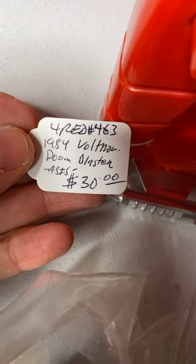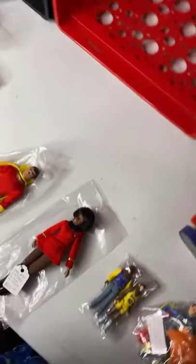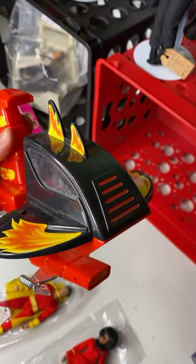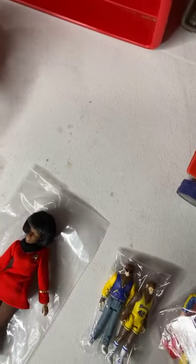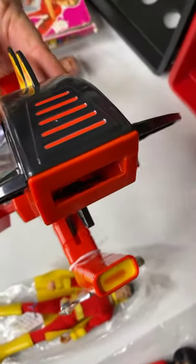1984 Voltron Doom Blaster — $20 as is. It's as is because it's missing the shooting pieces that are supposed to go here and shoot out. $30 for the Voltron Doom Blaster — missing the little shooting sticks.